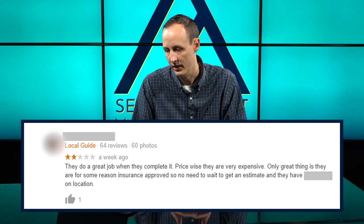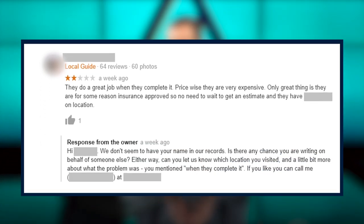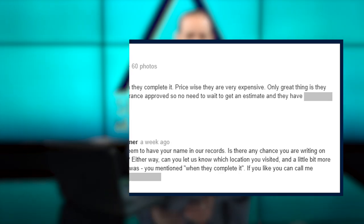Here's an example of a fake review and how to handle it. This is a two-star out of five-star review. It says: 'They do a great job when they complete it. Price-wise, they're very expensive. The only great thing is they are insurance approved, no need to wait for an estimate.' The response was: 'Hi, we don't seem to have your name on record. Is there any chance you're writing on behalf of someone else? Can you let us know which location you visited and call us at XYZ?' So publicly you're saying we don't have this customer on record, dismissing it without directly calling it fake.